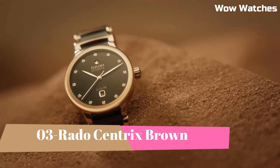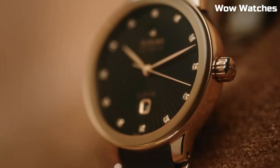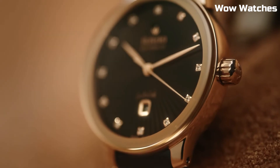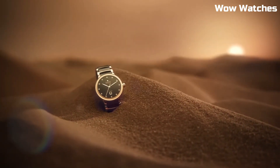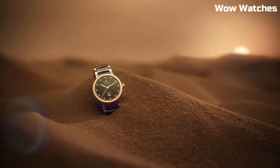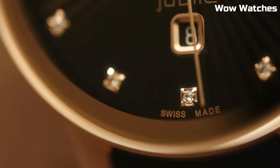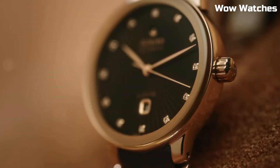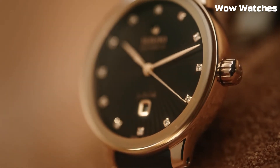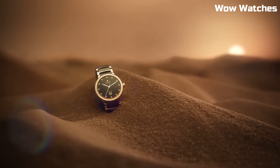Number 3. Rado Centrix Brown — it exudes timeless elegance with a modern twist. This Swiss watch features a stainless steel case and bracelet with a lustrous PVD brown coating, adding a touch of luxury. A captivating brown dial complemented by rose gold tone hands and hour markers exudes refined sophistication. Powered by a precise quartz movement, it guarantees accurate timekeeping.